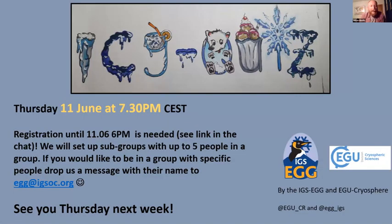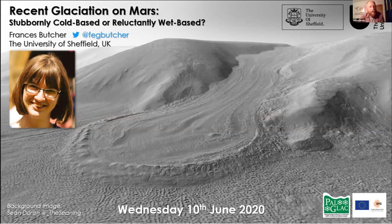Just before I wrap up: the Icy Quiz is coming up on Thursday the 11th of June at 7:30 — basically an ice pub quiz, organized by Rebecca Schlegel through the IGS and the EGU Cryosphere branch. Email the address shown if you'd like to submit a team. Next week's seminar in this IGS series goes to Mars with Francis Butcher — sure to be a great talk. I hope I've convinced you that fiber optic cables are indeed fantastic and offer lots of potential. Thanks very much for listening.